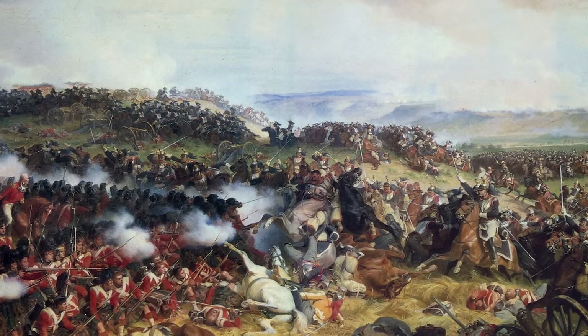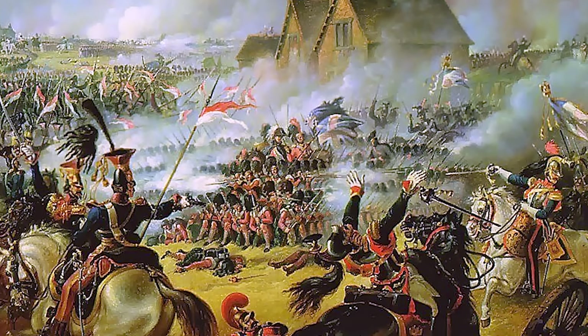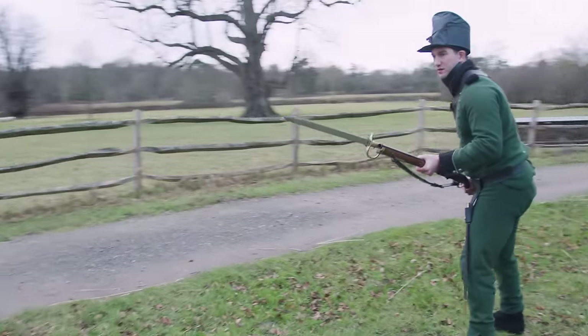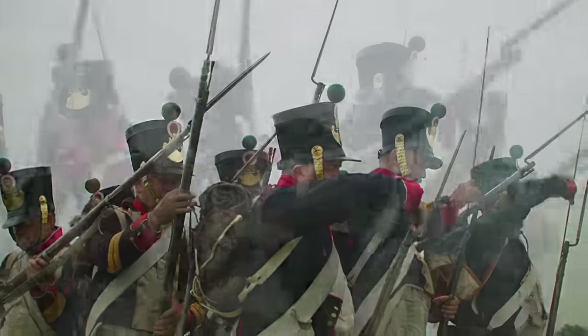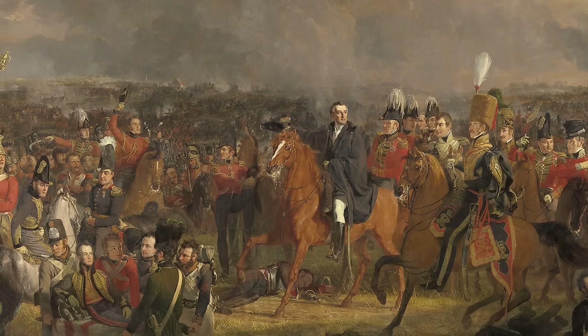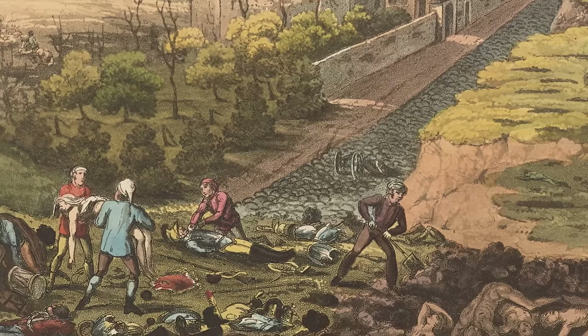At one point, riflemen on the ground were caught in the open as French cuirassiers — Napoleon's most impressive heavy cavalry — charged them with sabres drawn. Unable to reach the protection of the British squares, most stood firm with sword bayonets bristling out toward the enemy riders. The 95th weren't part of the force that inflicted the final crushing defeat on Napoleon's Old Guard, but they had certainly been in a fight and suffered terribly to earn their reputation.